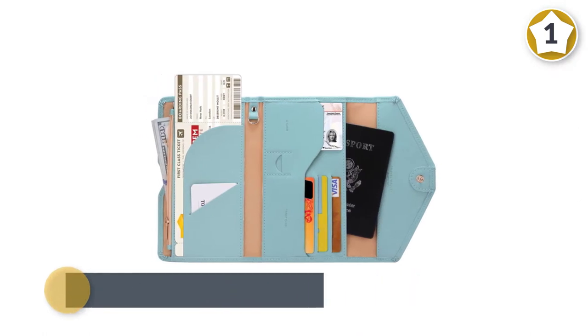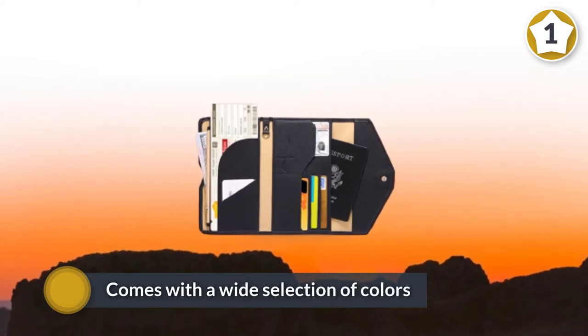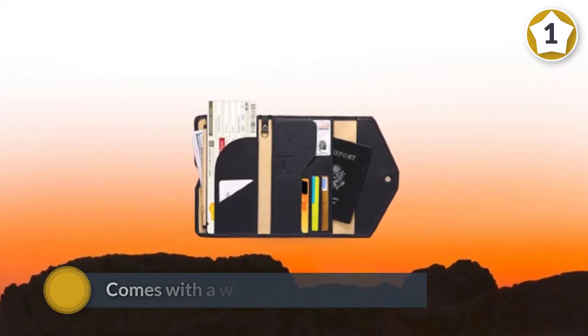The material is very easy to wipe clean. This is a super cute travel wallet passport holder made from high quality eco-friendly faux suede, which feels lovely and soft in your hands. Moreover, this comes with a wide selection of colors.